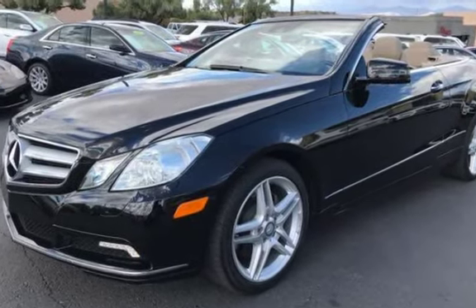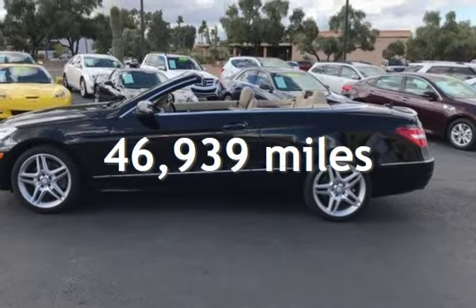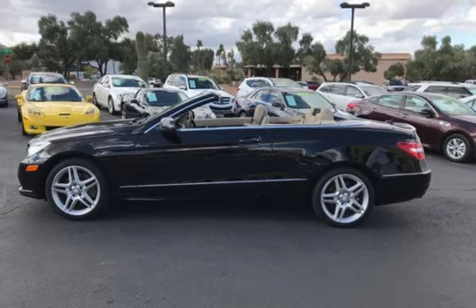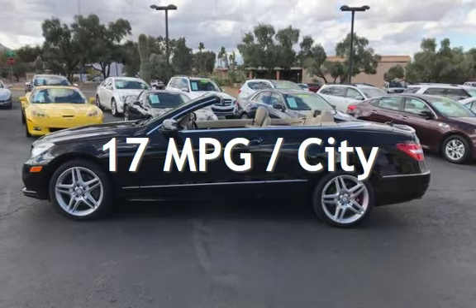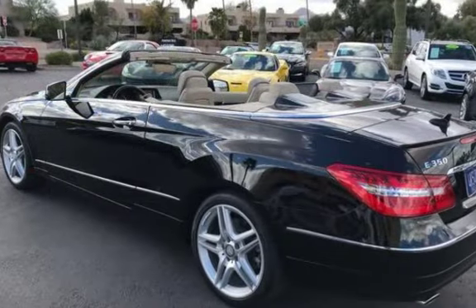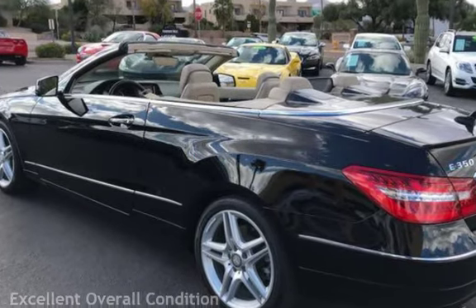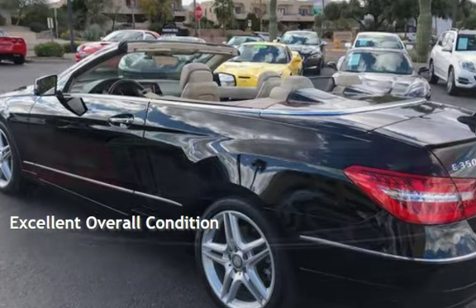This Mercedes-Benz is a great value with less than 47,000 miles on the odometer. Estimated fuel economy for this vehicle is 17 miles per gallon in the city, and 25 miles per gallon on the highway. This vehicle is in excellent overall condition.